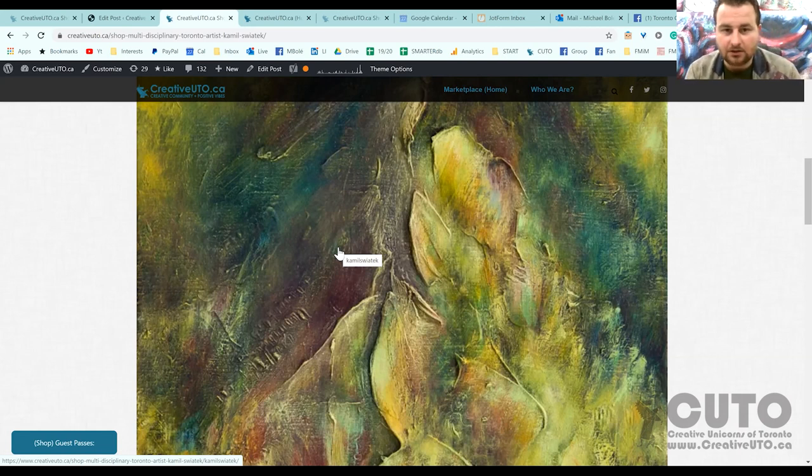If they contact me from the store, I'm guessing you'll have an option of 'contact the artist,' and from your website they could navigate to contact me — right? That makes sense.